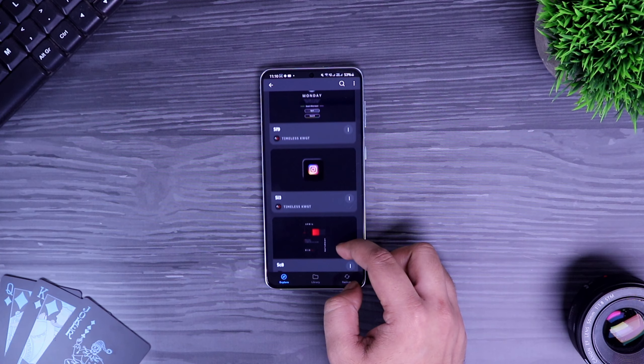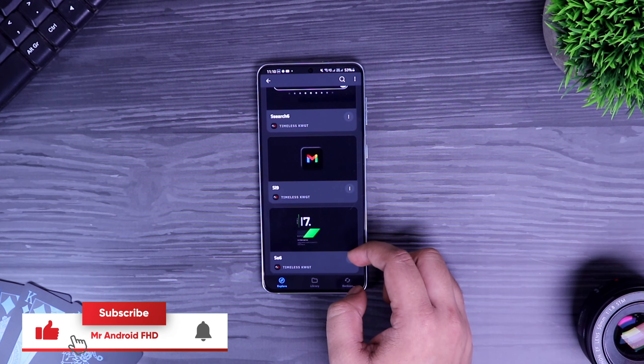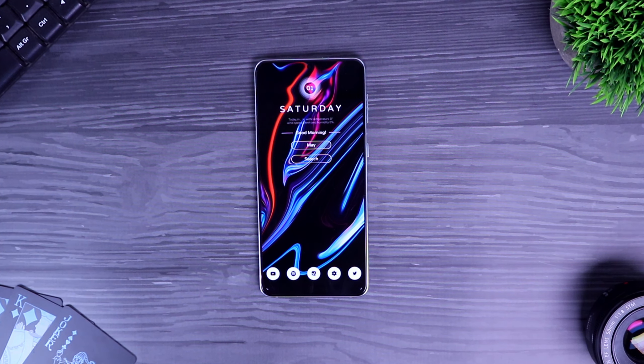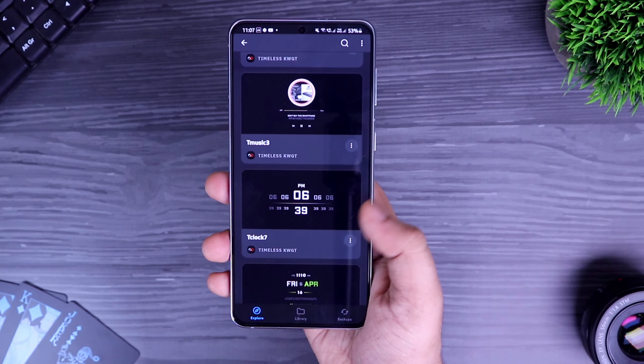Now Timeless KWGT is not a free widget pack, but the developer was kind enough to provide me with 25 promo codes. To get one, all you have to do is subscribe to my YouTube channel, like and comment on this video, and send me a DM on Instagram asking for the promo code. It's a first come first serve basis.